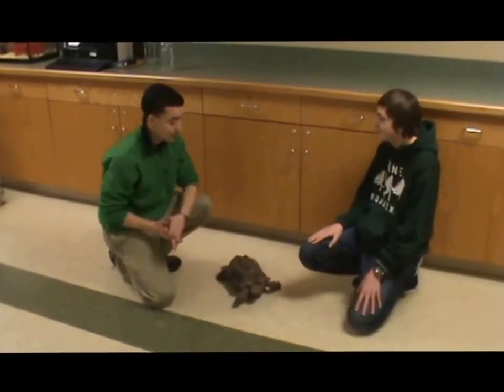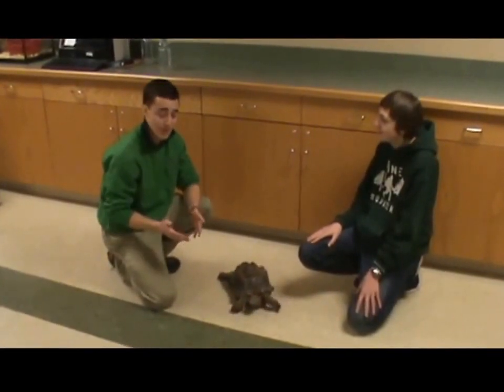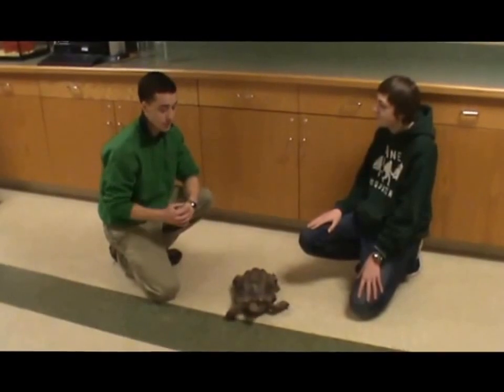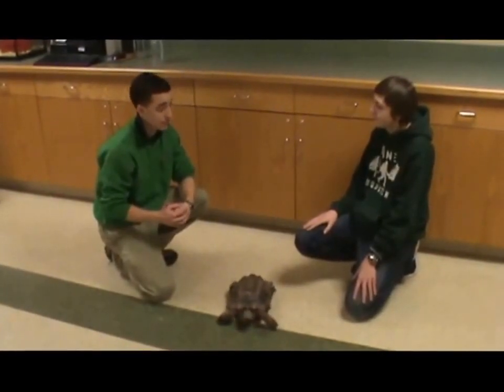That's right. And the funny thing is, if you have a desert tortoise as a pet, there's a good chance you're going to have to put them in your will and pass them on to your children, because these guys do live a very long time.